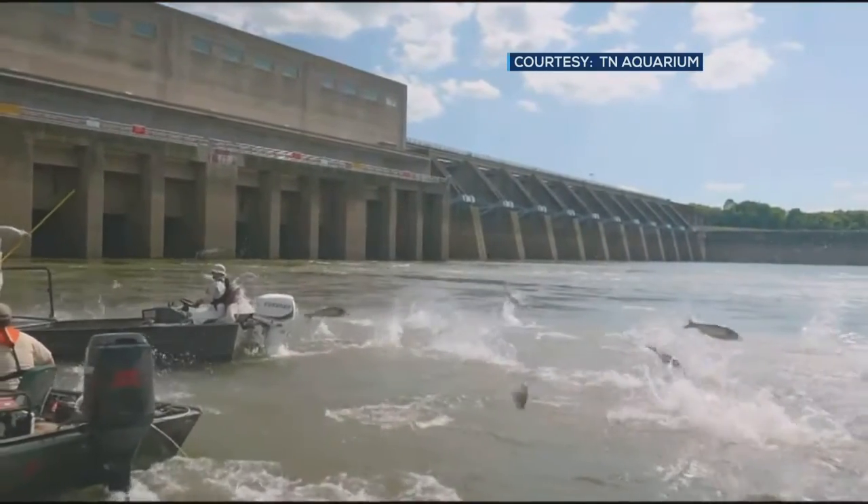It's a barrier of bubbles, sound and lights that hopefully upset the fish, scare them, and they won't go into the locks and go past the dam with the barges.